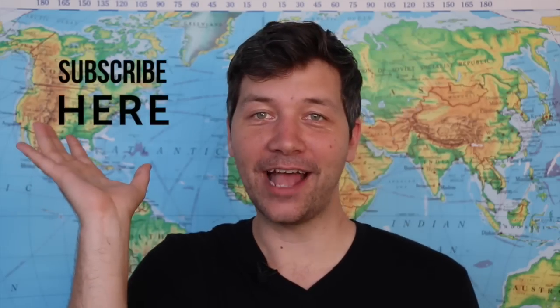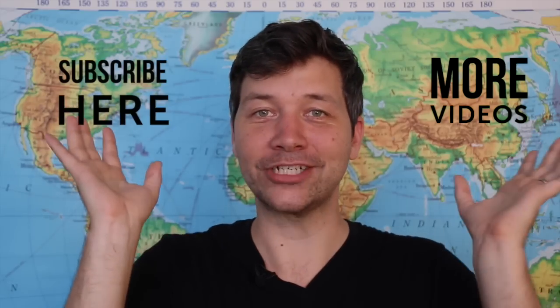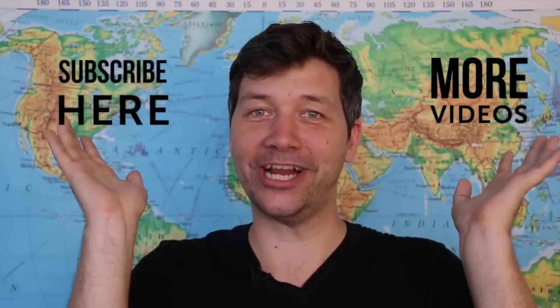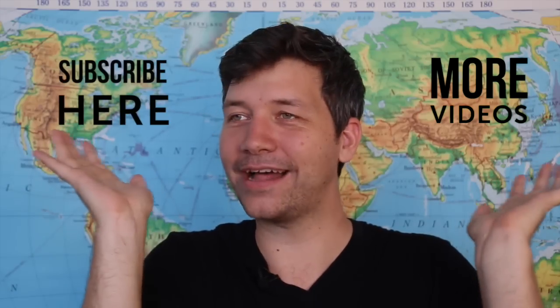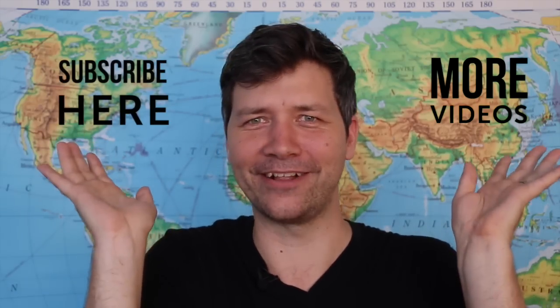Subscribe here and watch more videos here. And if you're a geomicrobiologist, I will totally subscribe to your channel. Actually, if you're a biologist in general, I'll probably subscribe to your channel. Or a geologist. If you're a scientist, let me know — I'll subscribe to your channel.